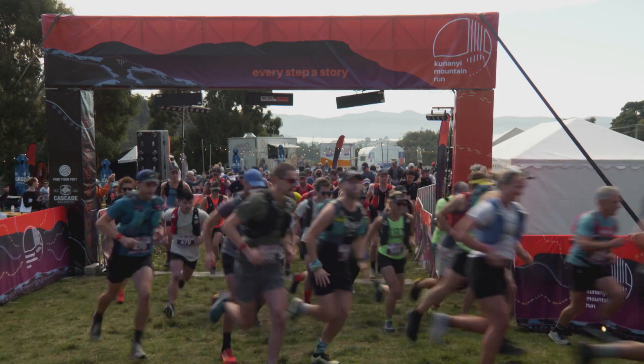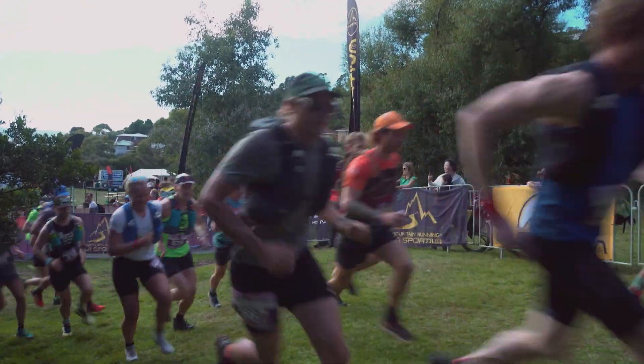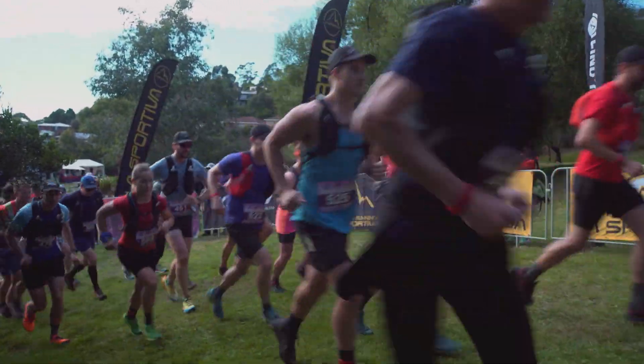The 27km is a classic mountain run going from the bottom to the top of Kunanyi and then back down again. While it might be a lot shorter than the ultra, what it lacks in distance it makes up for in intensity.